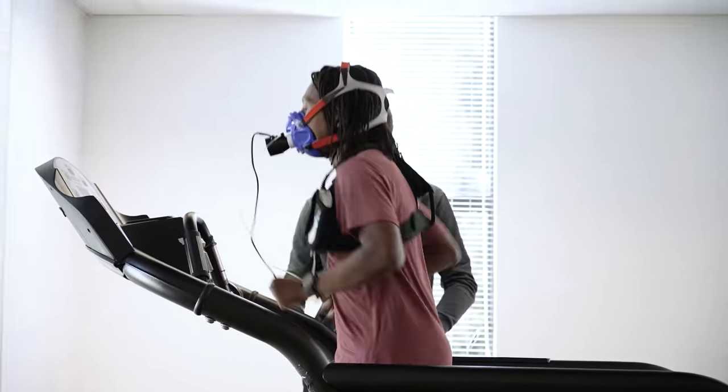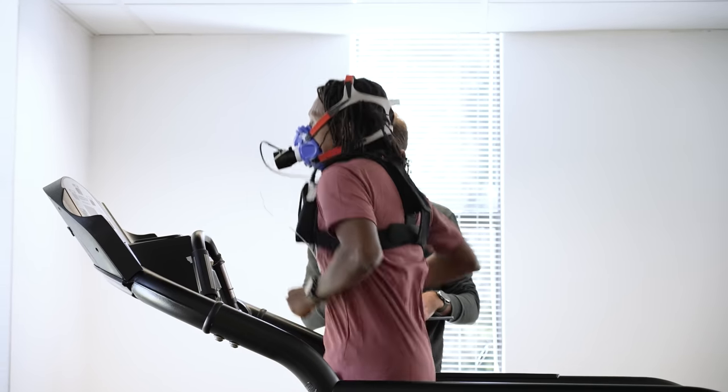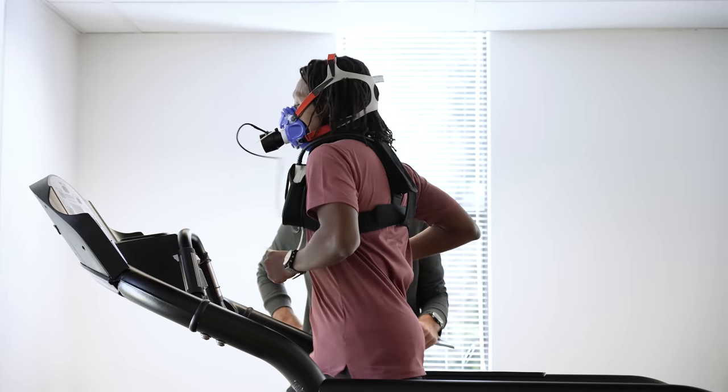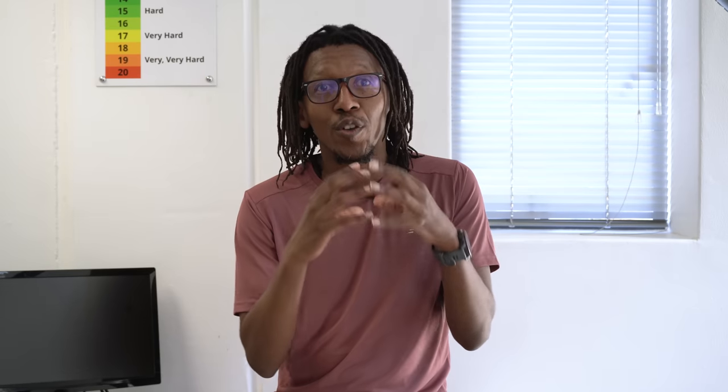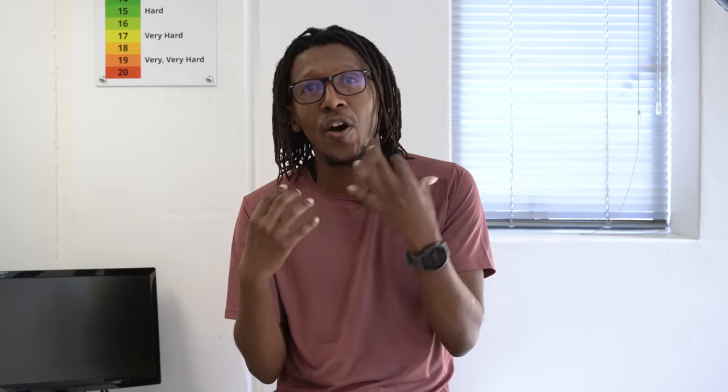What you want is a lower running economy number, because you want to be using less oxygen at any given speed to run faster. Using more oxygen at a given speed means you're running inefficiently. Importantly, both VO2 max and running economy are trainable. You don't want to spend all your efforts working only on VO2 max. Running economy is a measure of a whole bunch of things including muscular efficiency and strength. So you want to be doing things like running at race pace, doing maximal efforts, and doing strength training — a whole variety of ways to improve running economy that, in conjunction with VO2 max, will make you a better runner.